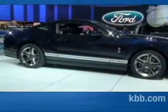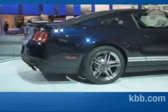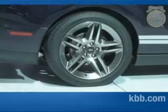Driving dynamics are also improved thanks to SVT's chassis tuning, complemented by new Goodyear F1 supercar tires and forged aluminum wheels. The wheels are 19-inch on the coupe and 18-inch on the convertible. The 19-inch wheels are milled on both sides with curved spokes that accentuate the offset and width of the tires.